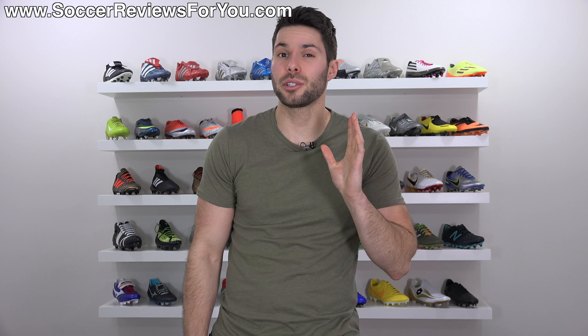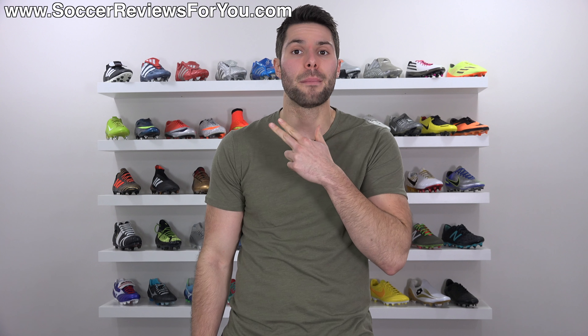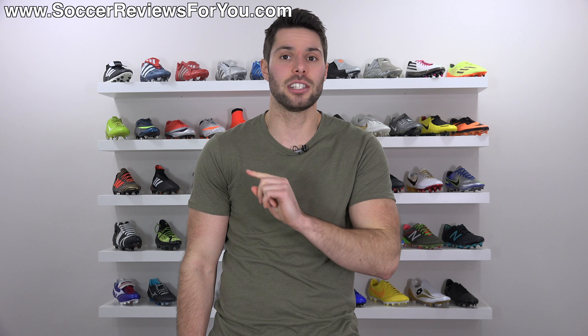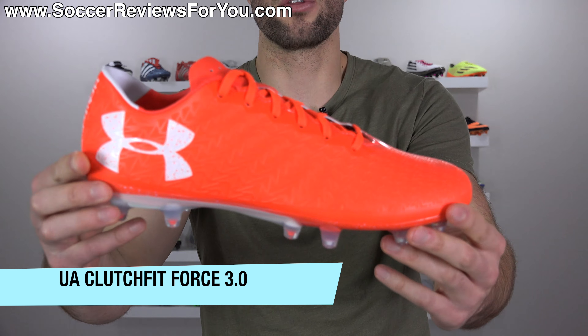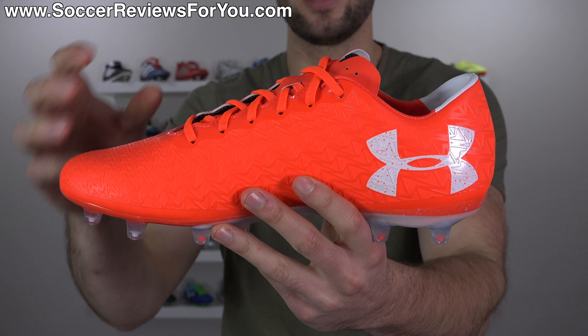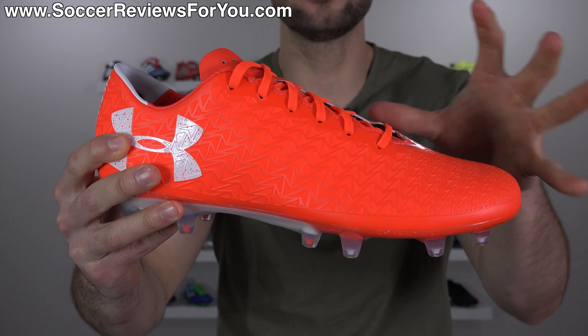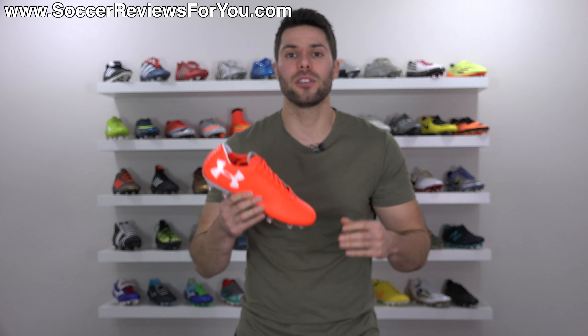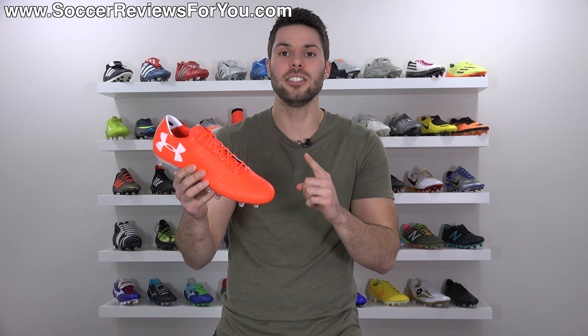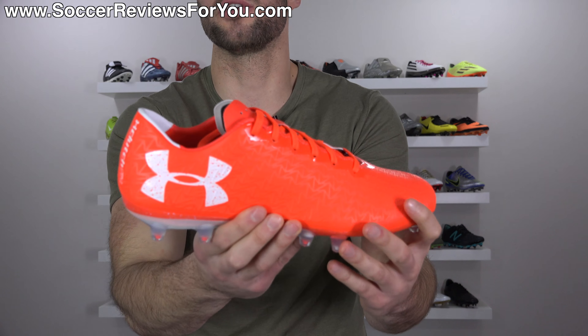The most underrated soccer cleat of 2017. Usually when really good products fly under the radar, especially soccer cleats, it's because they don't come from one of the more popular brands. If it's not Nike, Adidas, or Puma, people are unwilling to try. But for 2017, there was one shoe that really stood out as extremely underrated — people did not consider it all year long. It was the Under Armour Clutch Fit Force 3.0. These are legitimately in my top five best of 2017. The Clutch Fit upper is extremely unique in that it's elasticated, and as you tie them up, it stretches around your foot.